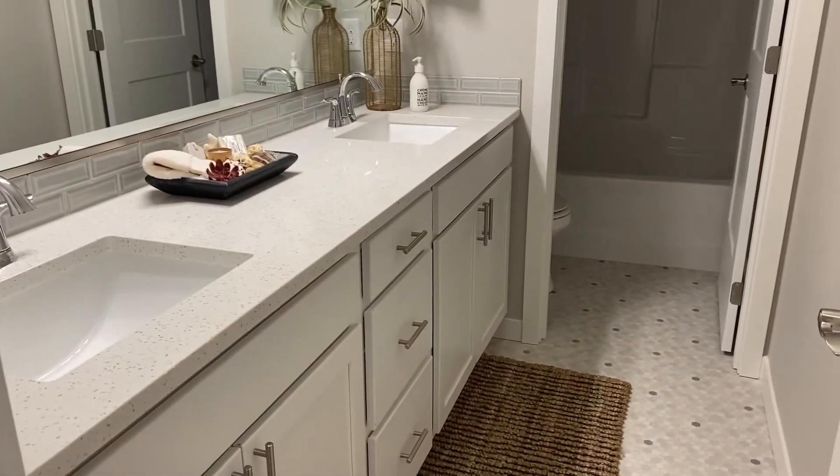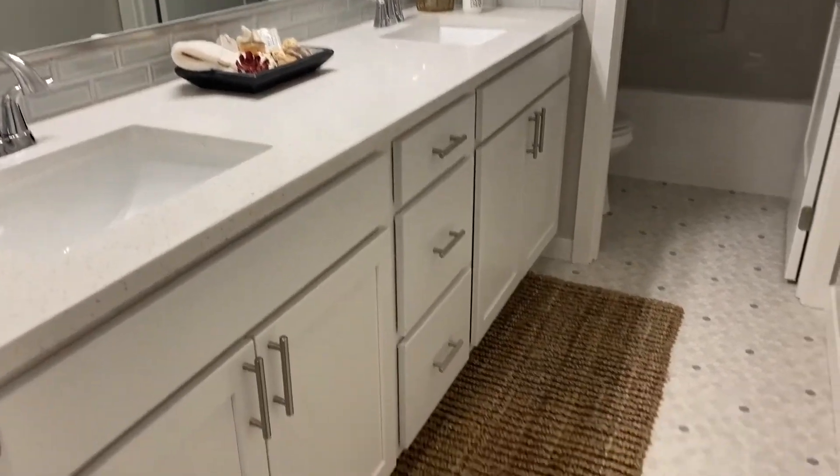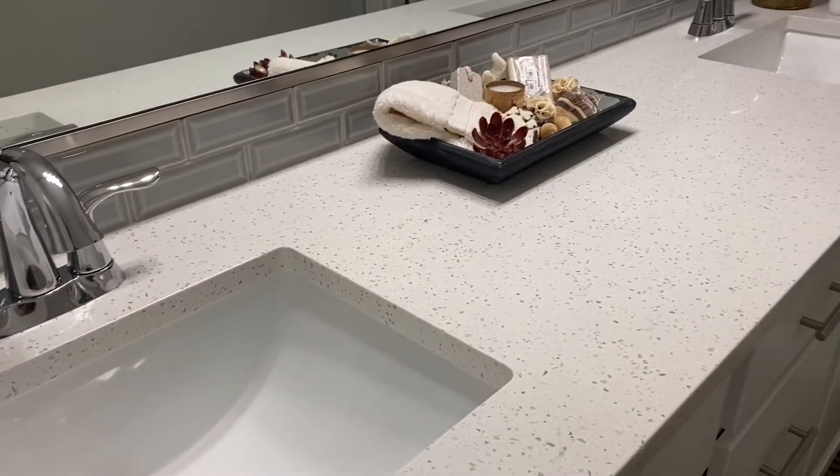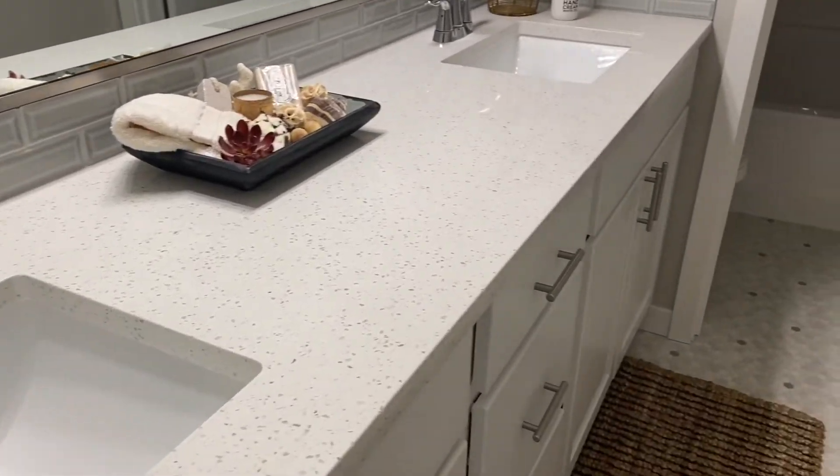Adjacent to the loft is the hallway bath. This has a double vanity with luxury vinyl flooring and quartz countertops, a pretty backsplash, a separate door for the commode and tub area, and a tub-shower combo with a fiberglass insert.